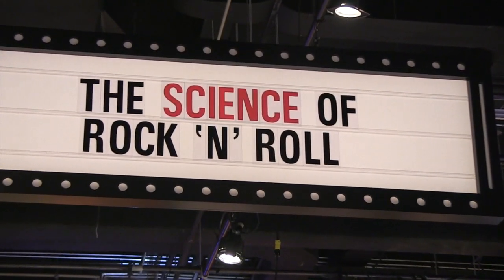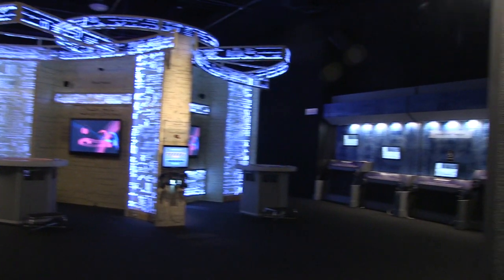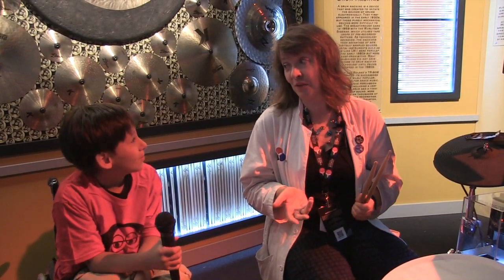Hi, it's Mithai and I am at the Ontario Science Centre at the Science of Rock and Roll exhibit. This is Heidi and she is a host here at the Science of Rock and Roll exhibit. We've got lots of different instruments on display — not just display though, we can actually play them.